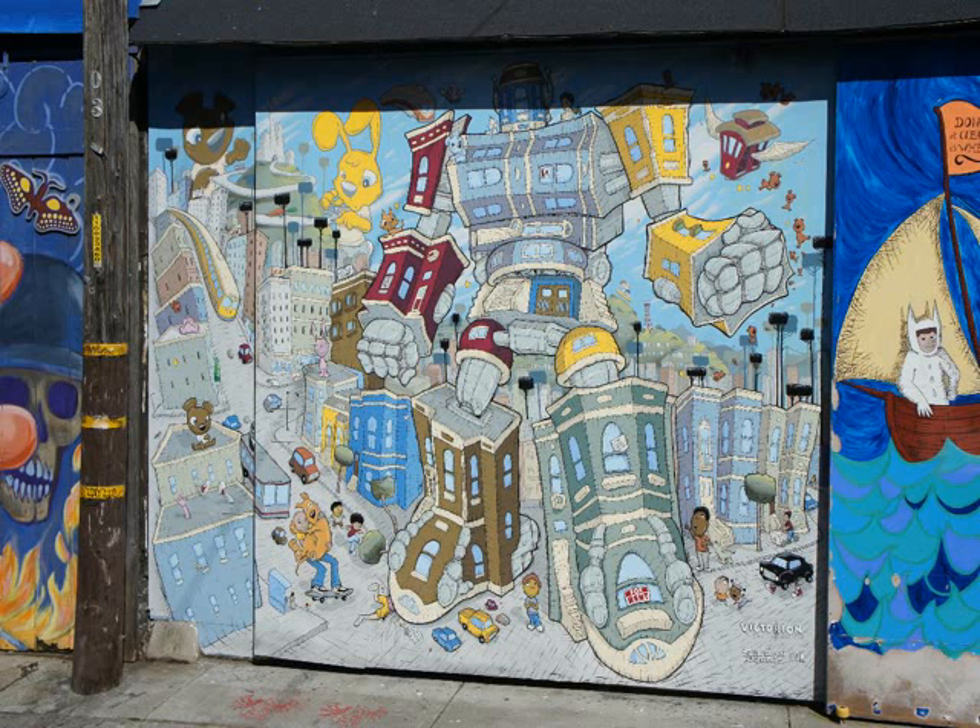This artist has a studio located not too far from where this painting is. If you walk to the south end of the alley up to 25th Street and take a right, it's only about a block and a half down to Valencia. The artist's studio is open Thursdays through Sundays and is located at 25th and Valencia.